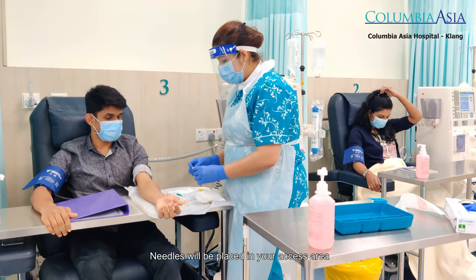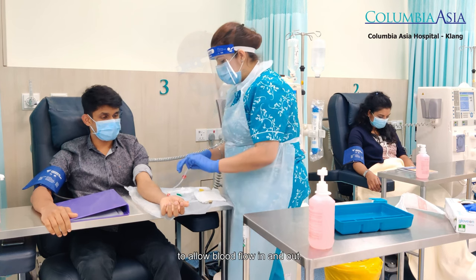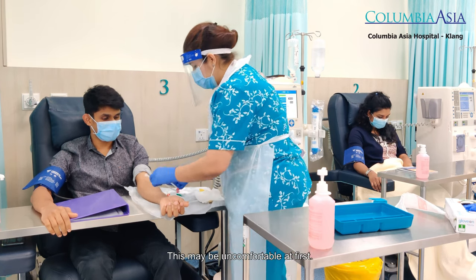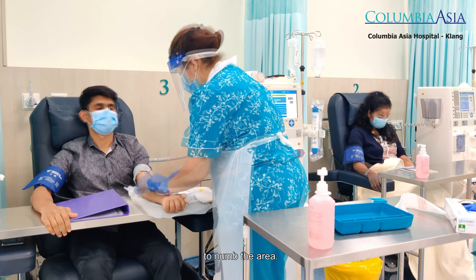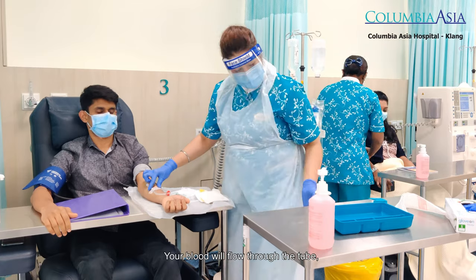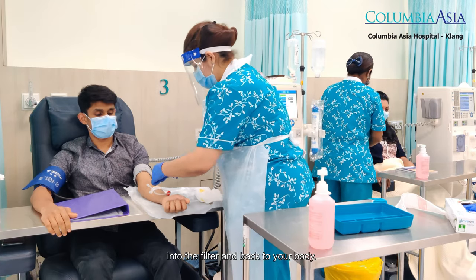Needles will be placed in your access area to allow blood flow in and out. This may be uncomfortable at first; if needed, our nurse can apply a cream to numb the area. Your blood will flow through the tube into the filter and back to your body.